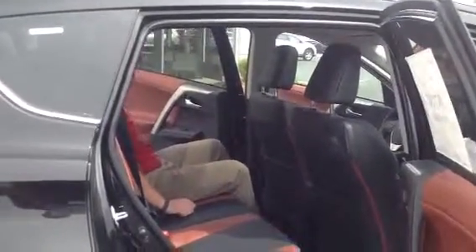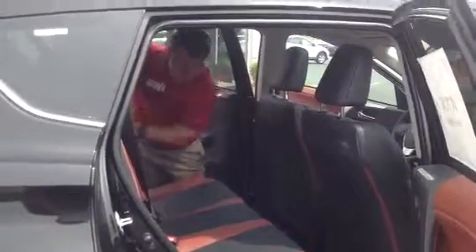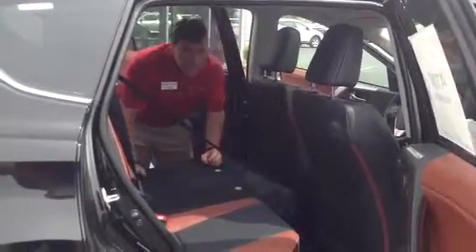I can recline the seat, and if I want to pull it all the way back down, I simply hit the button on the headrest to release that, pull this lever on the side, and all that space from the tailgate is opened up. Let's take a look back there.